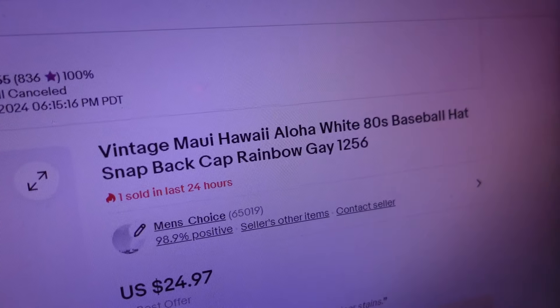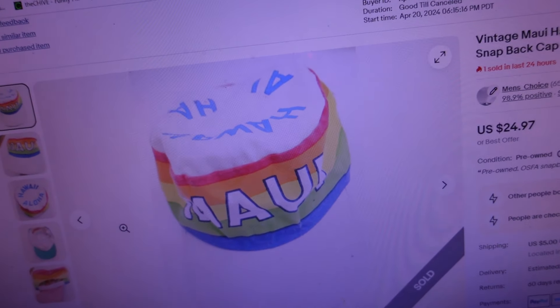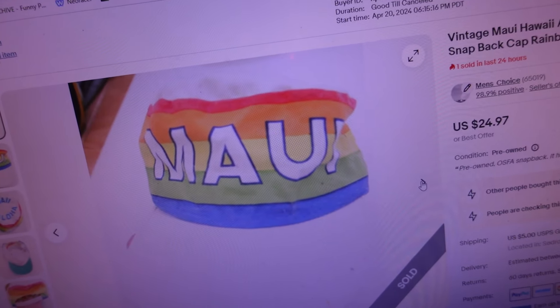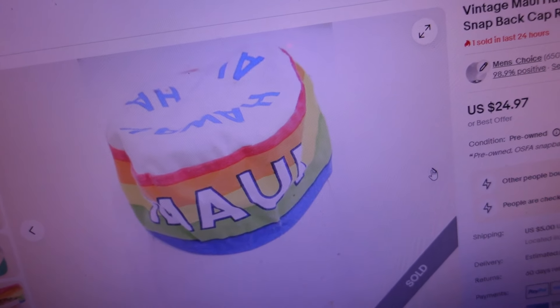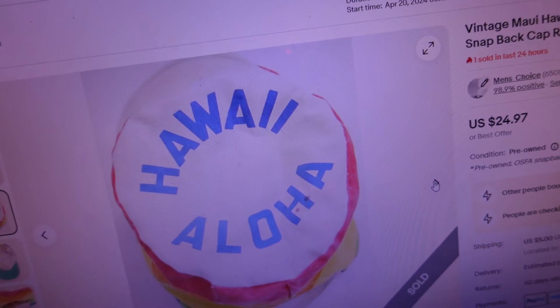First item sold for $25.10 — it's a vintage Maui Hawaii Aloha white 80s baseball hat, snapback cap, rainbow design. From probably the 80s or even the 70s. It is a snapback and the snaps were still in good condition, with Maui, the rainbow, and Hawaii Aloha on top. It even had a couple stains on top but still sold for $25 and change — a decent profit on a basic little canvas hat. You can make good money on vintage clothing and hats.